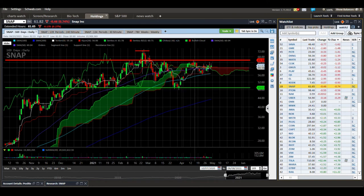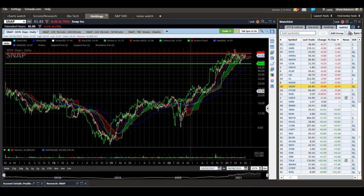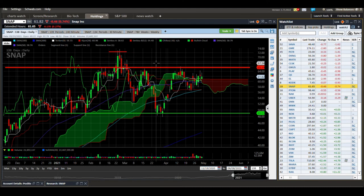Snapchat — we're back up to the top of our consolidation range. Looking at the longer term, we had this nice V-shaped bottom, more consolidation, and then a breakout. We are seeing this topping action here. We'll have to see if price can get back above this consolidation area and start heading to new highs, but right now I'm not liking this chart pattern much.